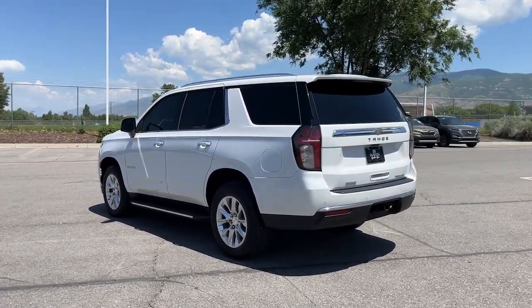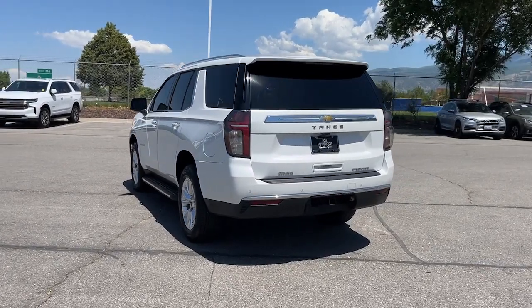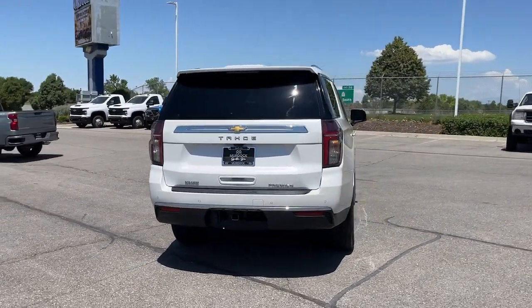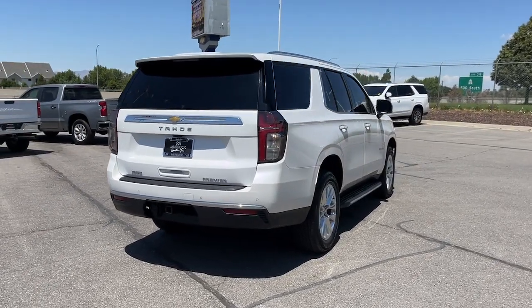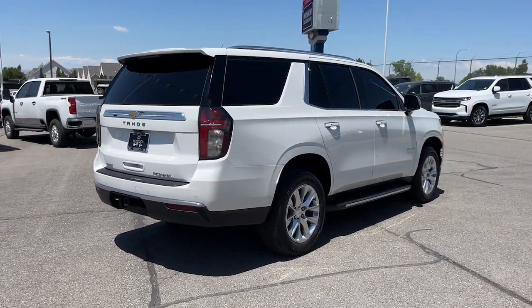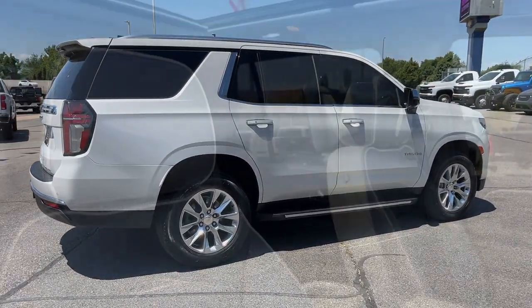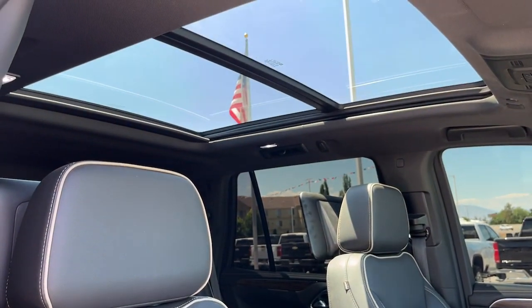The following are some of this vehicle's highlighted options: heated steering wheel, head-up display, Apple CarPlay and or Android Auto, heated and or cooled front seats, panoramic roof, lane departure warning, navigation system, heated driver's seat, hands-free liftgate, and keyless entry.